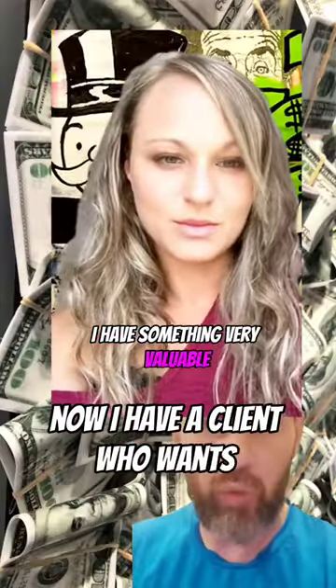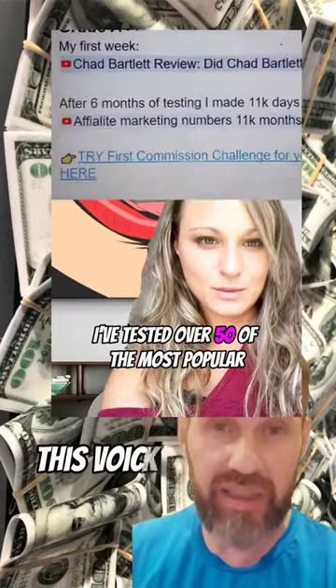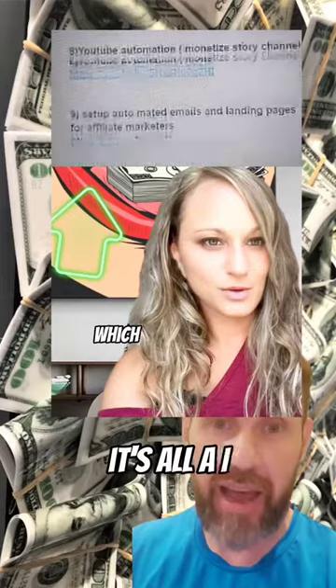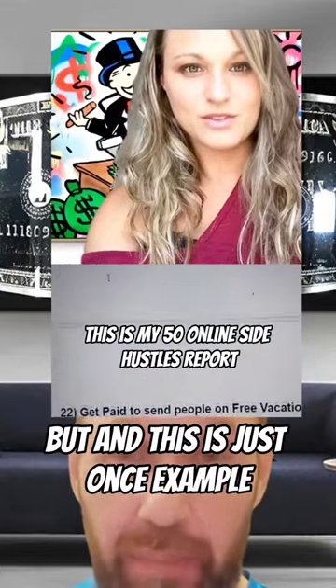I have a client who wants something similar, so I simply took a picture of her and duplicated it. She didn't say anything — this voice is not hers, nothing about it is her. It's all AI. And she paid good money for this video ad and it is performing really well. This is just one example.